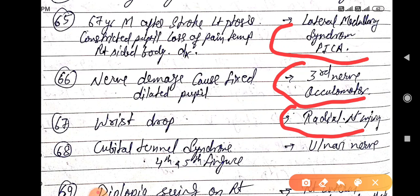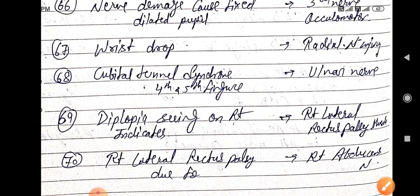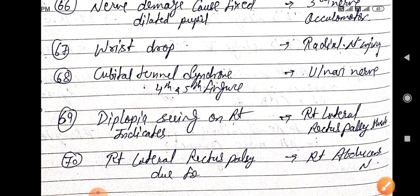Cubital tunnel syndrome with fourth and fifth finger involvement is due to ulnar nerve injury. Diplopia with deviation to the right indicates right lateral rectus palsy, caused by right abducens nerve palsy.